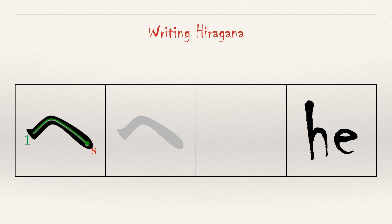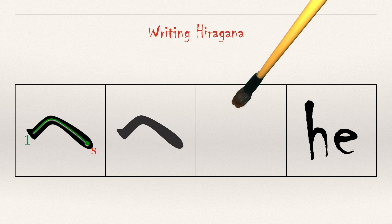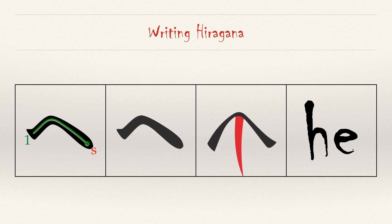This should be easy after all our practice with the katakana he. Our only stroke goes up and down and stops. He. As with the katakana character, he points the way to heaven.